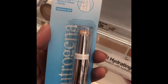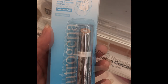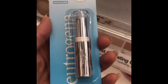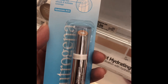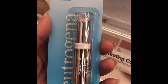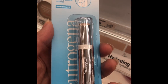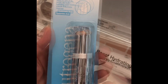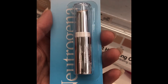This Neutrogena moisturizing under-eye concealer — just no. It didn't work well for me at all. It's $11.99 at Target. I found it to be rather drying, and it was very creasy. Unfortunately, I think Neutrogena is a good brand typically, but this particular product did not work well for me.